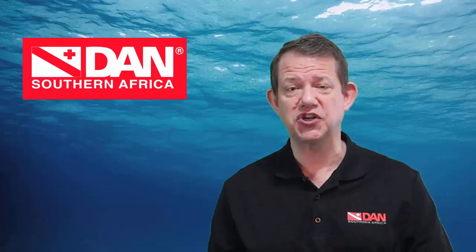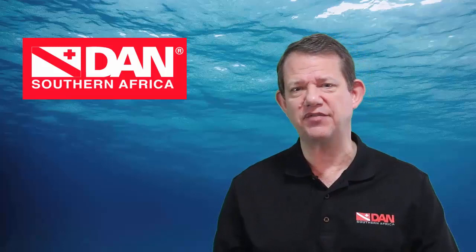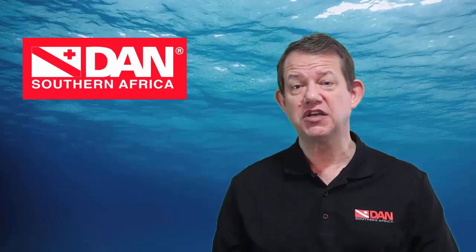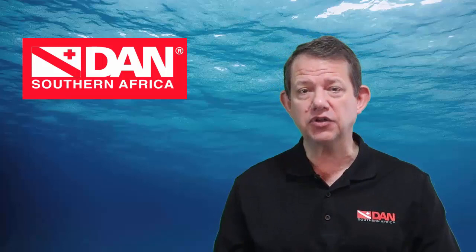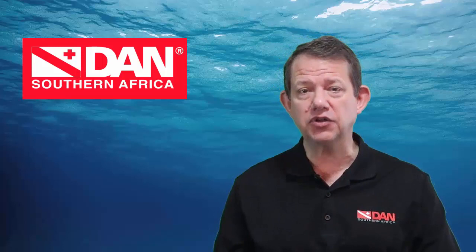If you want to learn more about Divers Alert Network and all the things we're involved with, subscribe to our Dan Southern Africa YouTube channel or visit the Dan blog to get the latest news. In the next episode, we'll talk even more about how Dan cultivates a culture of dive safety. Thank you for your support — if you're already a member, thank you so much, we need you. And if you're not, why not join today? Safe diving.